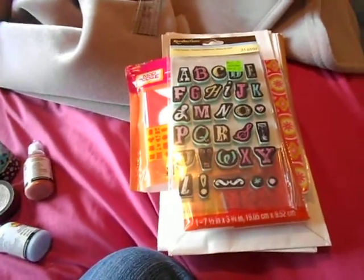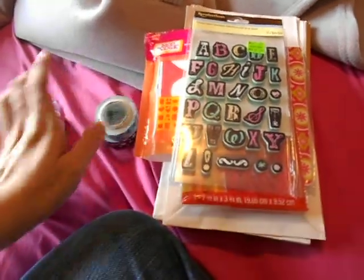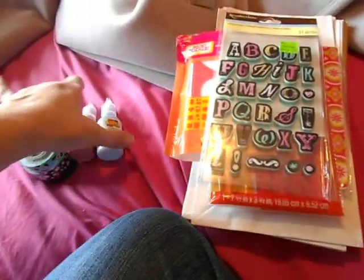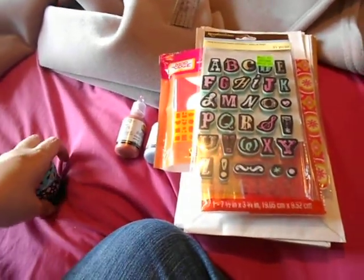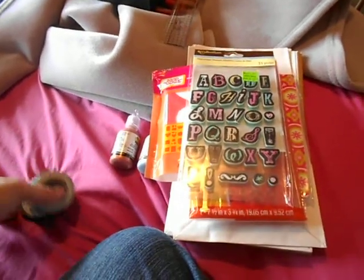Hi everyone, welcome back to another video. I'm back from dog sitting — I came back yesterday. While I was at my aunt's last week I went to Michael's a couple of times, and I also went to Five Below and Dollar Tree, but I didn't buy anything there crafting-wise.